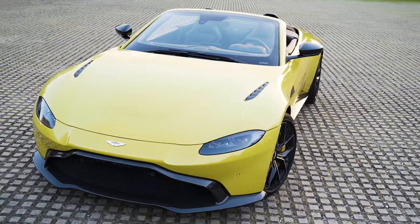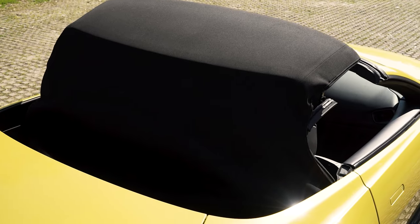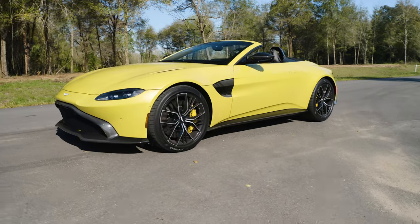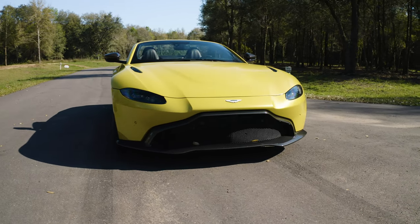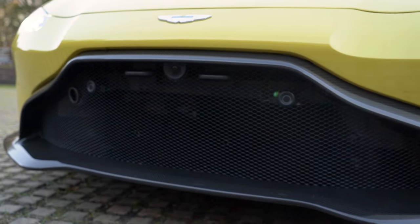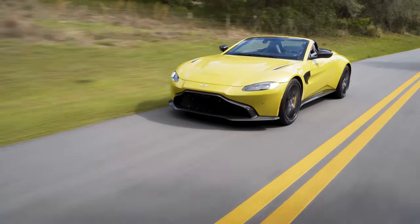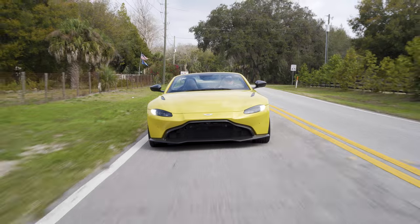Let's talk about the styling. Oftentimes when you take a beautifully designed coupe and offer a convertible version, things do not go well. In the case of the Aston Martin Vantage Roadster, happily that's not the case — this roadster looks every bit as good as the coupe. The front end is very different and a lot of people are not fond of it. The mesh grille goes all the way down to the front splitter, which actually helps with airflow, downforce, and engine cooling, but a lot of people think it looks like a bottom feeder — like a carp or a sturgeon.